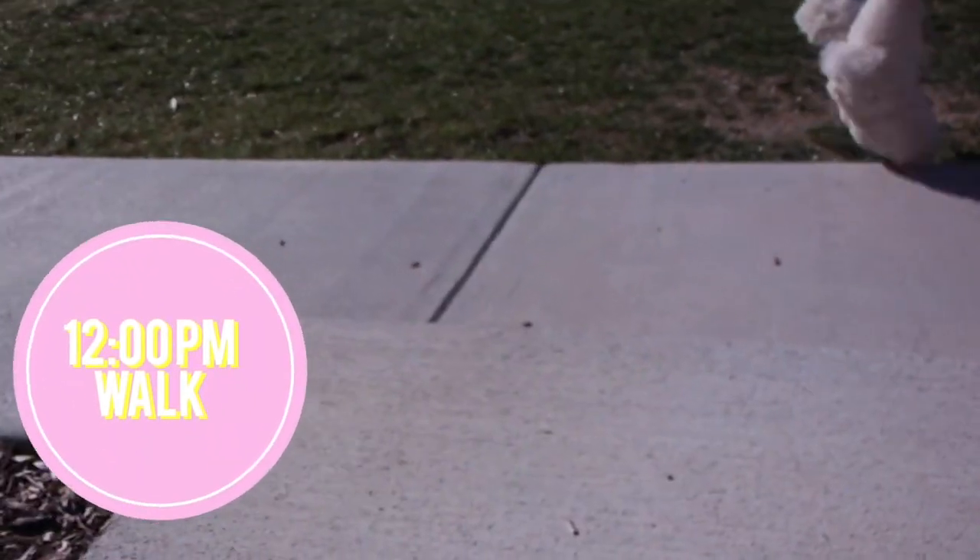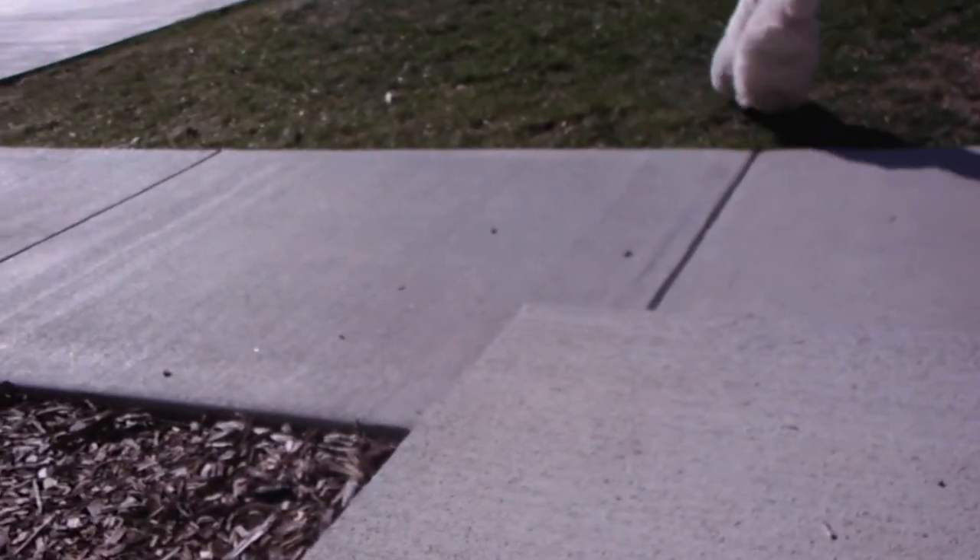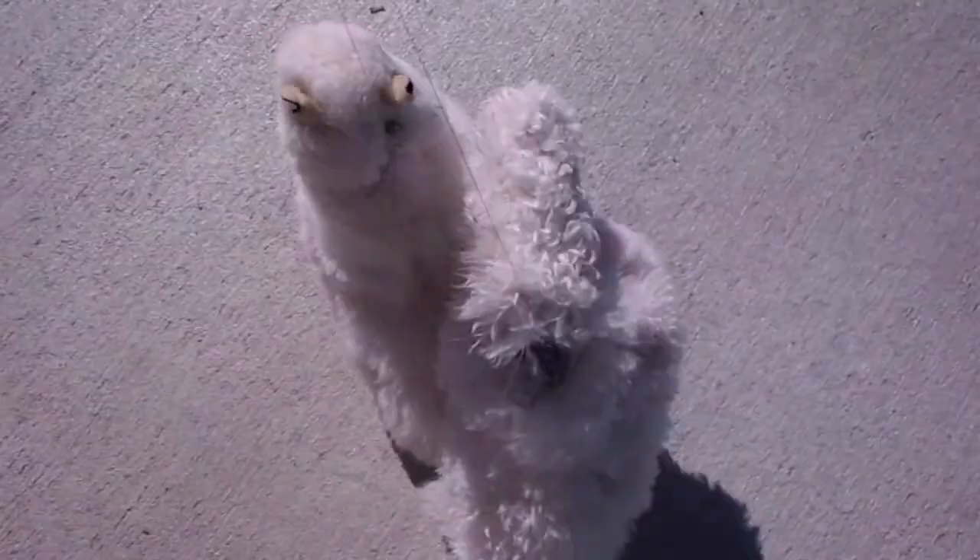Then after we take a bath and we get dry, we go outside to have some fun with our owner and my owner's sister. And we usually just play in the grass and get dirty again but it's okay. And we love playing in the sun. It's getting really warm outside and we love the weather.